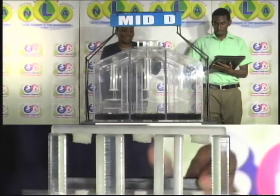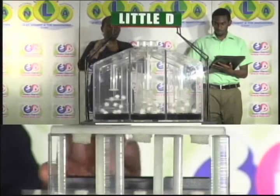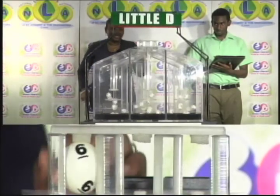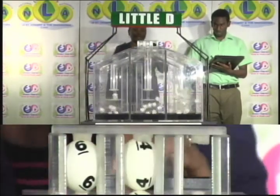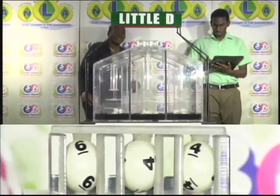Now for the final draw, the Little D winning number: the first ball is six, second is four, and the third number is four.